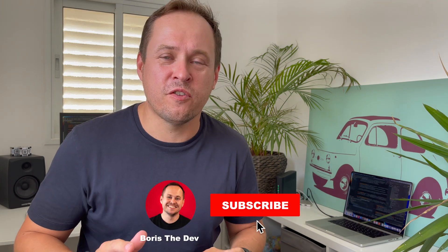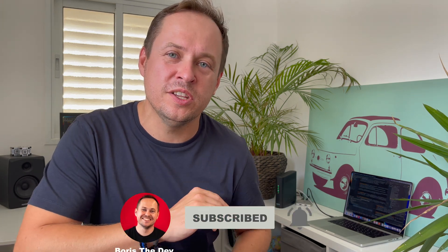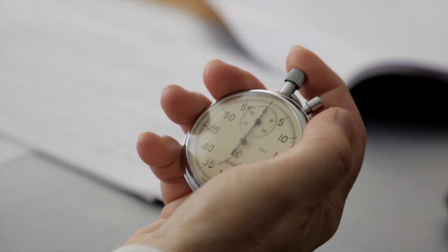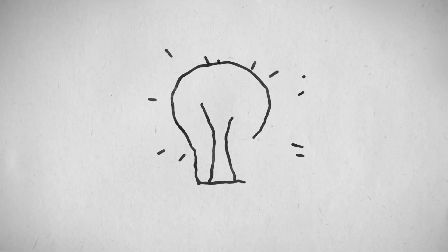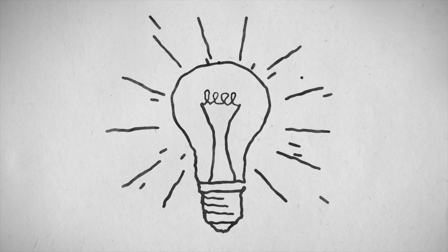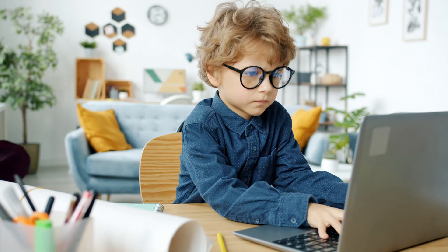My name is Boris, I'm a software engineer from Tel Aviv, and if you watch this video till the end, you will get a fully working solution that will help you learn not only coding, but any technology faster. Despite the fact that I got to this formula myself by trying different learning strategies, I found out that this is an existing scientific model of learning and there is proof that it really works.